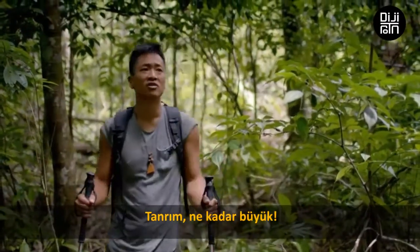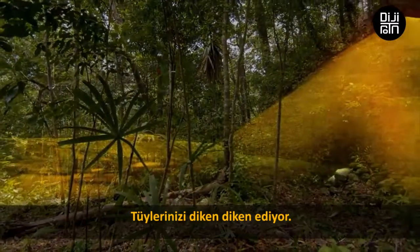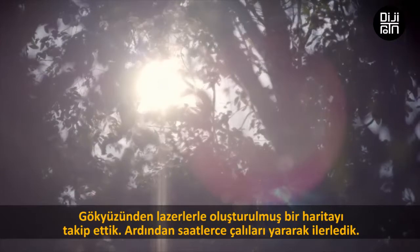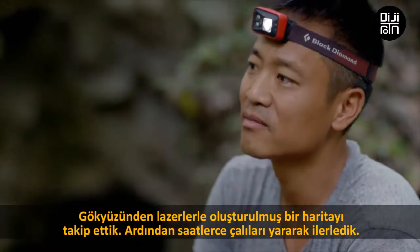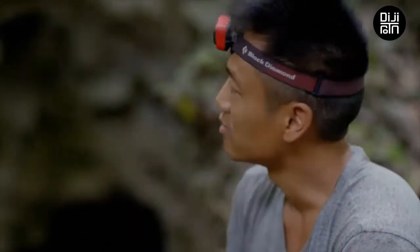Gosh, it's huge. It gives you chills up your back. We just followed a map created by lasers in the sky and then bushwhacked for hours to this point to find this.